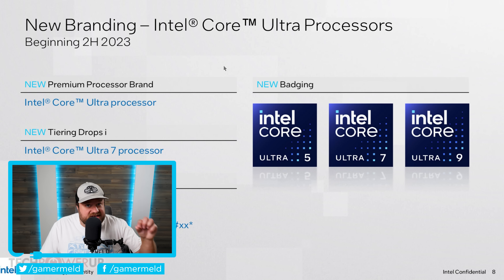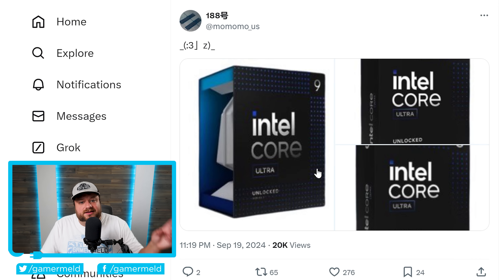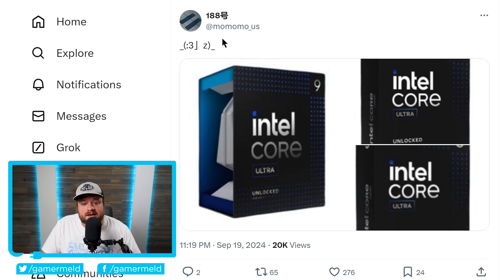Starting with Intel's next generation CPUs, their Core Ultra 200 parts, Intel is officially bringing that new branding to desktop. This comes from well-known leaker Momomo_US, a leaker who's definitely gotten tons of things right in the past, and he has shared the upcoming boxes for that new Core Ultra series.